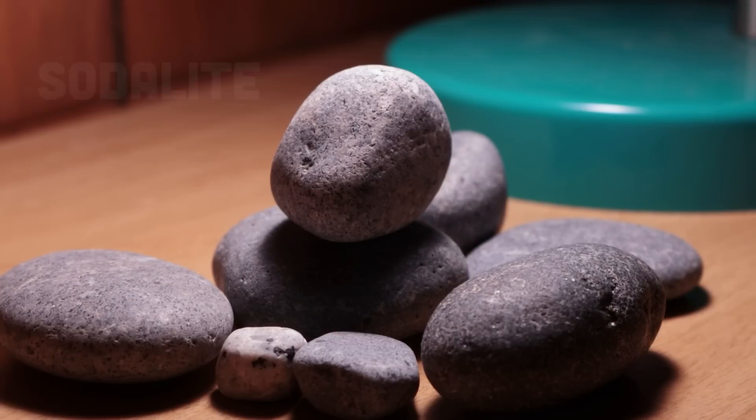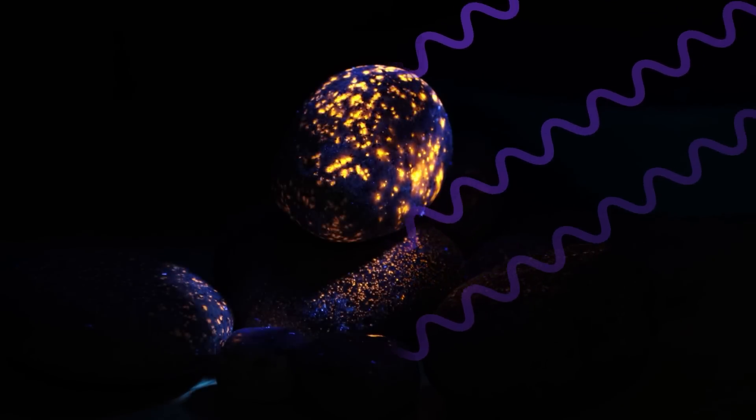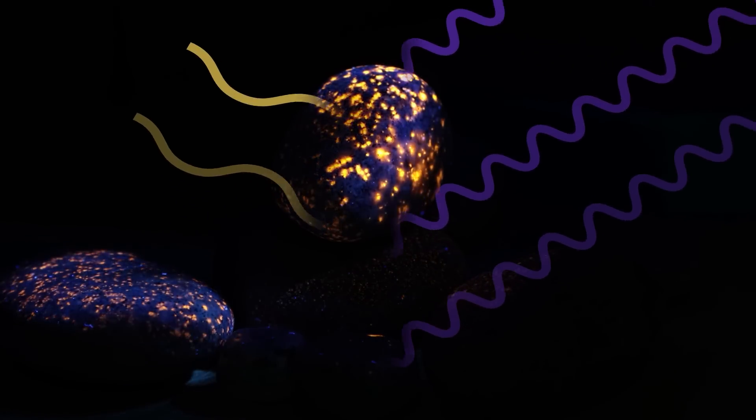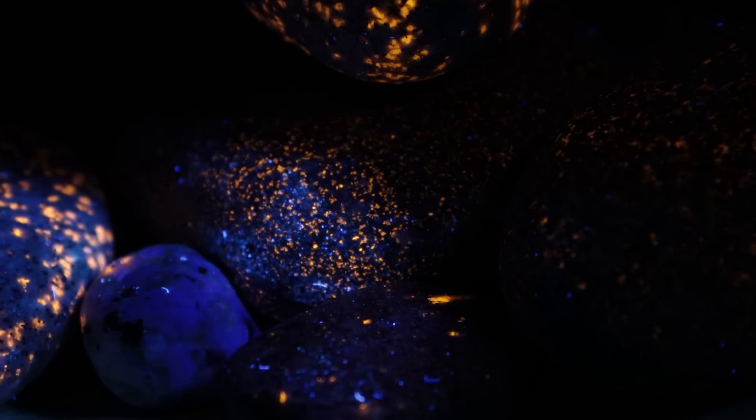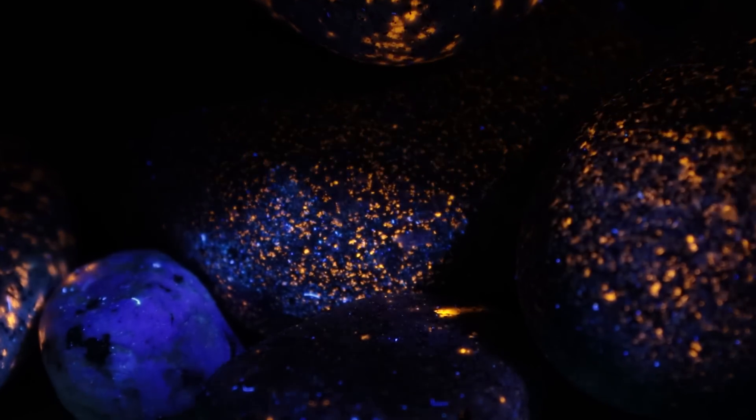The different minerals that make up a rock can glow in different ways. But the summary for how this works is that the mineral absorbs one color or one kind of light, and releases a different color of light that has less energy. So these rocks contain a version of the mineral sodalite that's fluorescent. The sodalite absorbs higher energy ultraviolet light from this flashlight, and emits lower energy yellowy-orange light. I'll call this stuff sodalite or fluorescent sodalite for the rest of this video, but note that there are other minerals in here as well.